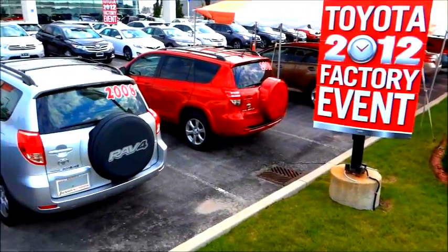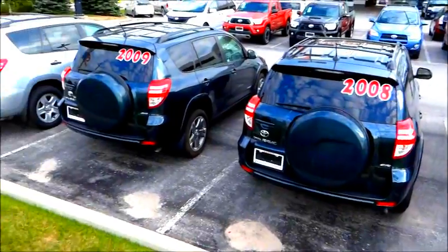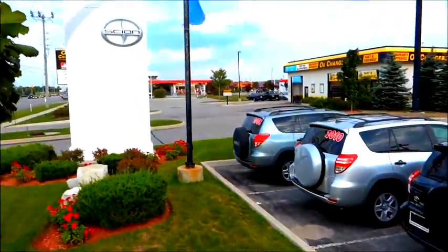The following video profile is courtesy of Jackson's Toyota, 181 Maple View Drive West, in Barrie, Ontario.